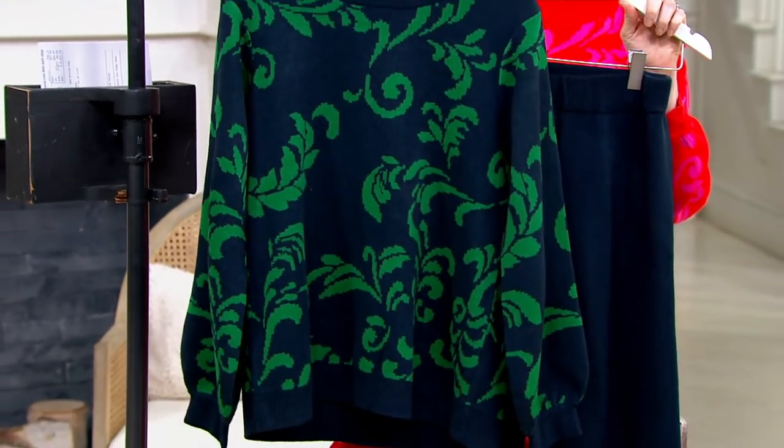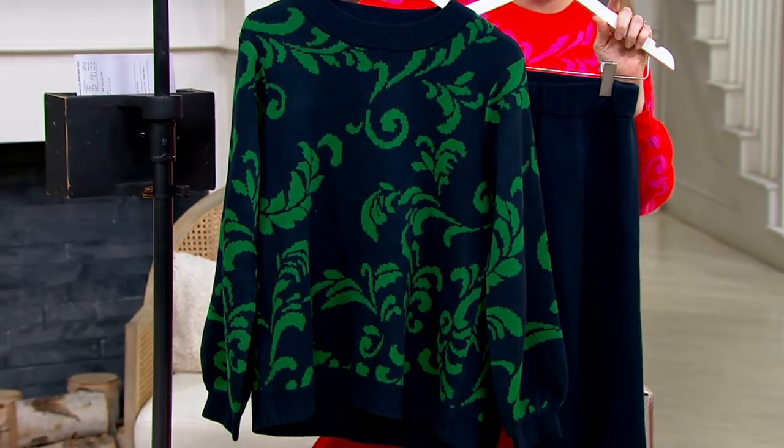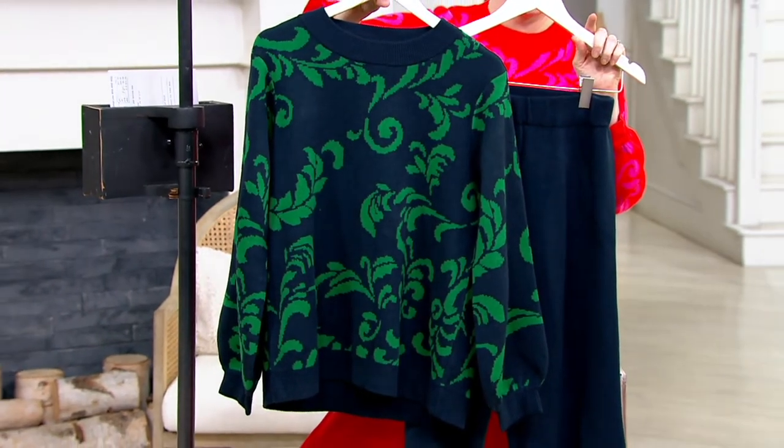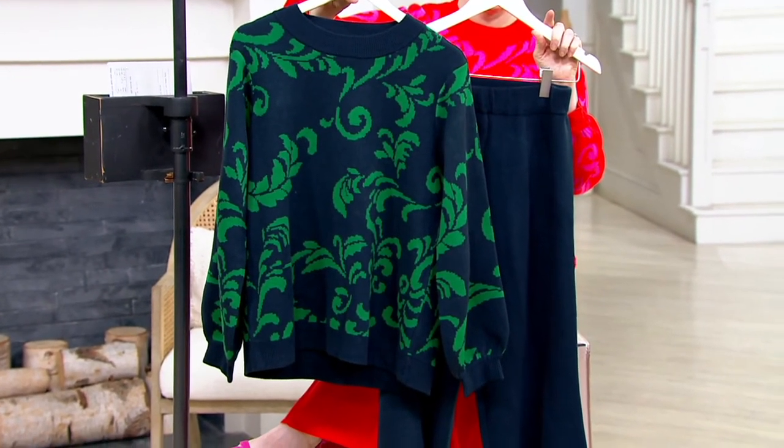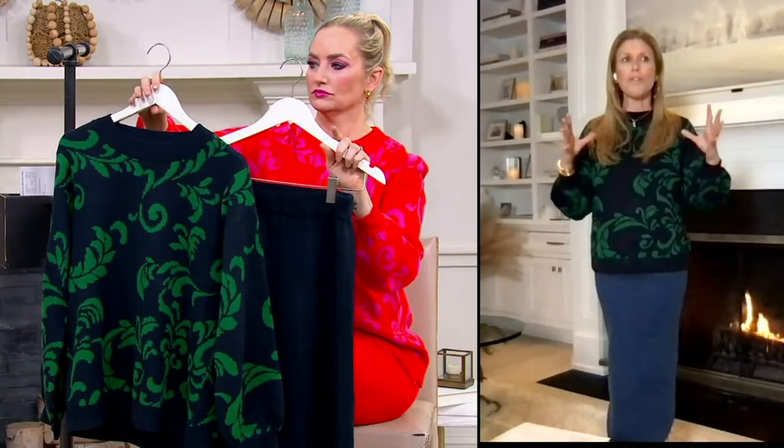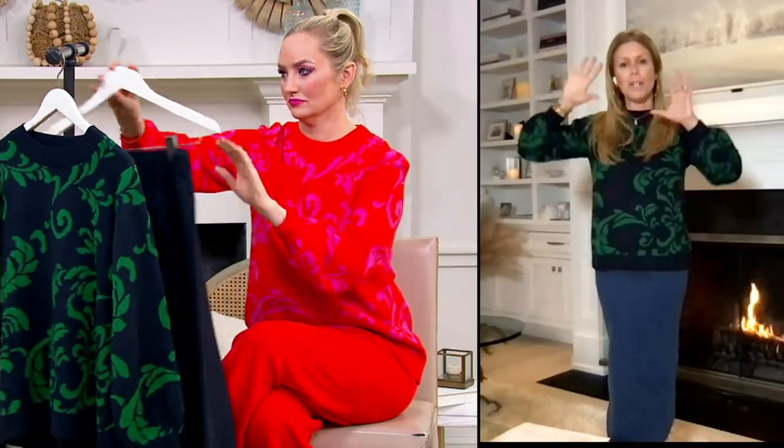It takes it to a different level. I'm so big on decluttering and only keeping tens in your closet, controlling the chaos, and only keeping things that are beautiful. When you go through your sweatshirt drawer, put everything on the bed and ask: is this a ten? Does this make me feel and look my best? If it doesn't fit that criteria, it goes. And items like this that are beautiful, elevated, casual but dressy — that's what we're living in now.